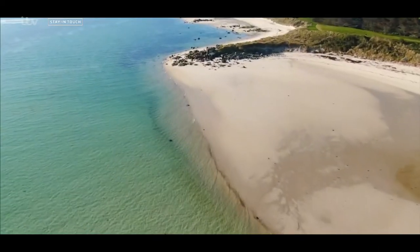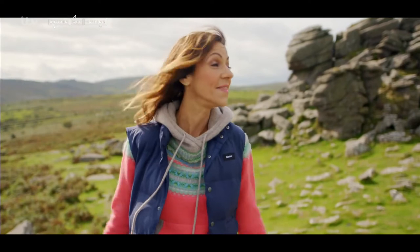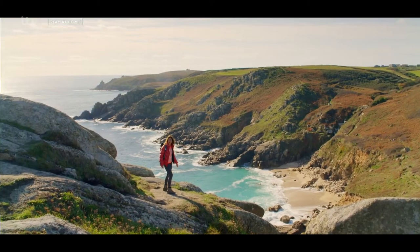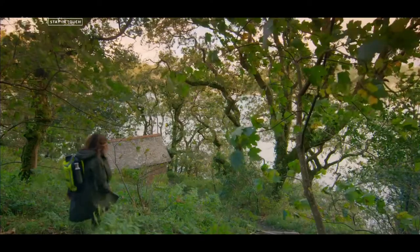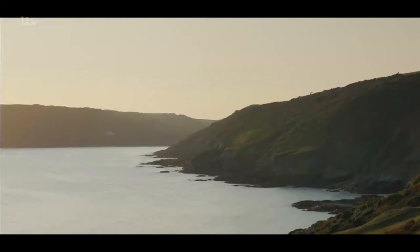The best way to see the true landscape of Cornwall and Devon is on foot. Britain is a walkers' paradise and these two counties are packed with beautiful walks. Just another epic cove in Cornwall — going to the places only your walking boots can take you. Look at this Hansel and Gretel style cottage, it just makes my heart sing.